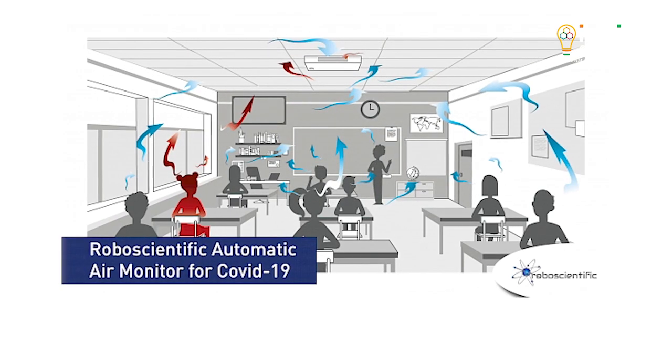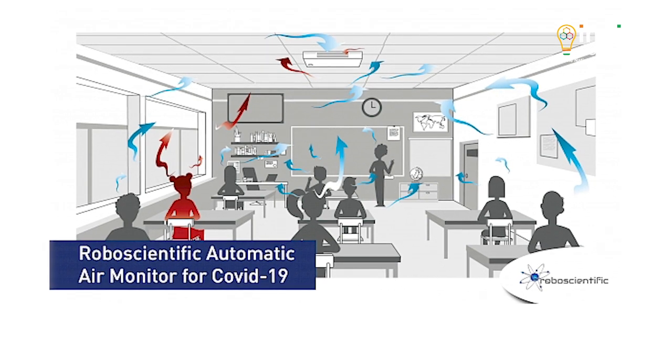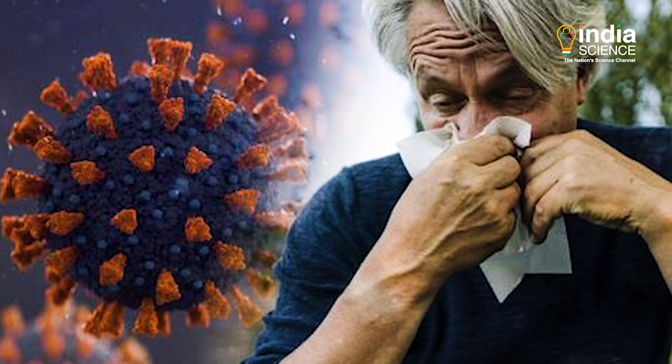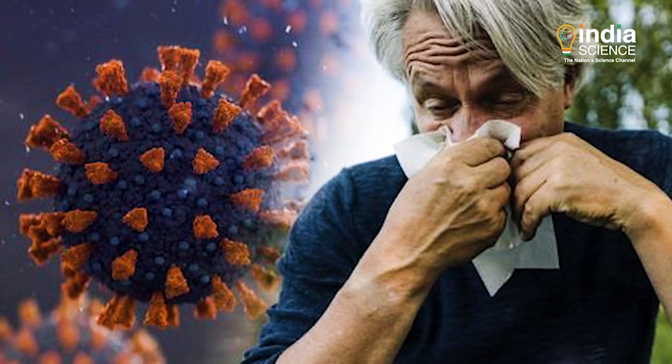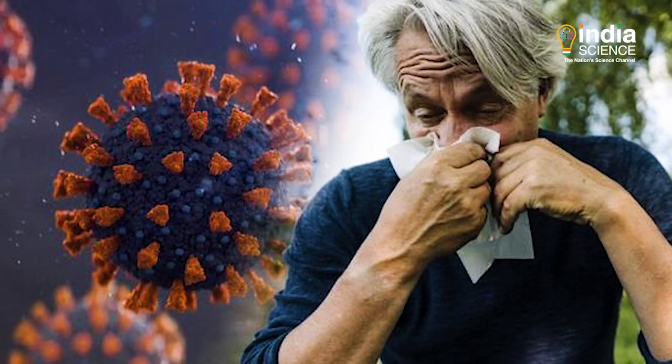This COVID-19 alarm detects the deadly infection by detecting volatile organic compounds produced by the skin and breath of the infected individuals. In other words, viruses bring a change in the body odour and this can be detected by devices with organic semi-conducting sensors.